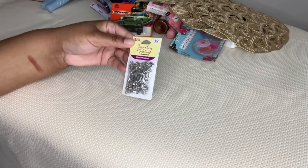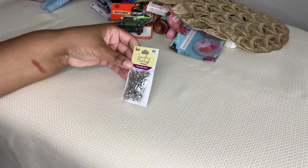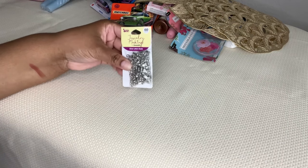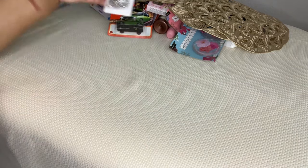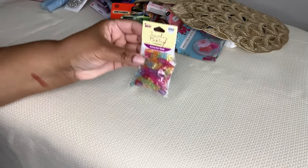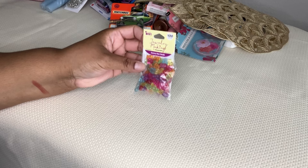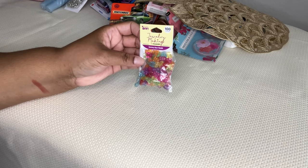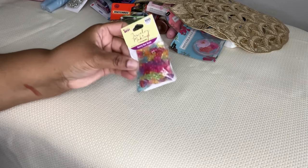From the jewelry making display, this is Cousin DIY - sixty pieces of silver letter beads, so you can make jewelry with these. I'll be using them for a completely different purpose but wanted to have them on hand. And these are gummy bear beads - again I won't be using them to make jewelry, but the colors and the fact that they're bears and sort of look like candy, and they're a hundred pieces. You can use these in so many DIY projects.